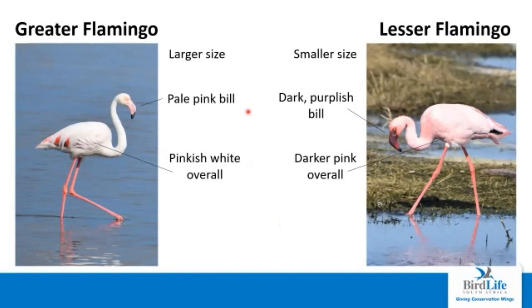The largest of the two, the greater flamingo, is a lot paler than the lesser flamingo — it's got a lot more of a pale pink coloration and the bill itself is also quite light. On the other hand, the lesser flamingo is slightly smaller and a lot darker pink. The bill is almost purple with how dark it is, whereas the whole coloration overall is a lot more pink than the greater flamingo.